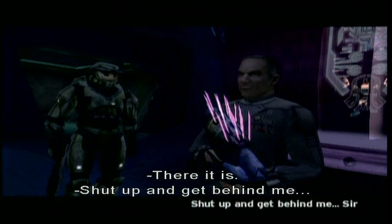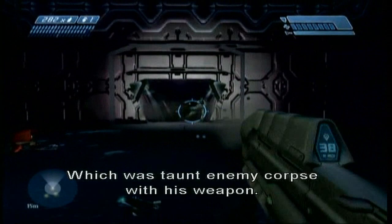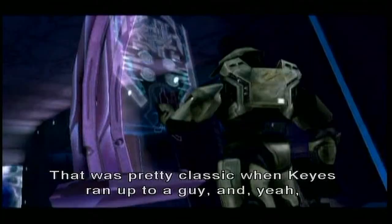Given Keyes a needler — you want to describe that bug? That was Paul's idea. If I remember correctly, the bug was that Keyes still had AI behavior, which was 'taunt enemy corpse with his weapon.' And so Keyes, with the needler, would of course unload into the dead Elite, or what have you, and then explode and kill himself. That was pretty classic when Keyes ran up to a guy, filled him with needles, and then blew everybody up.